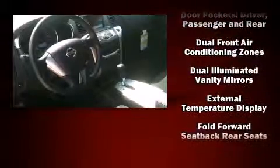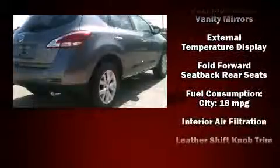Passengers are protected by various safety and security features, including head curtain airbags, front and side impact airbags, traction control, and brake assist.